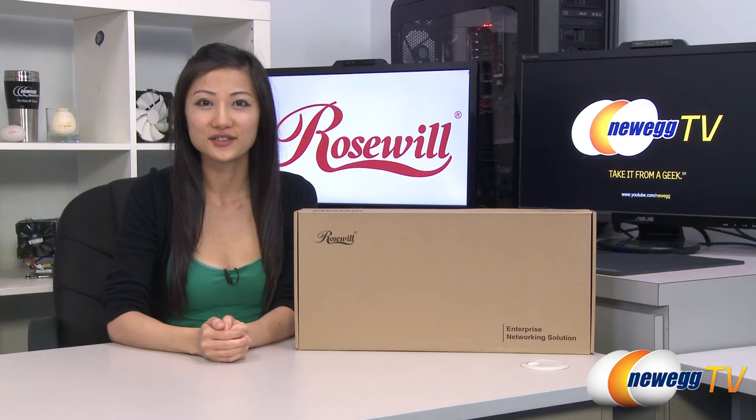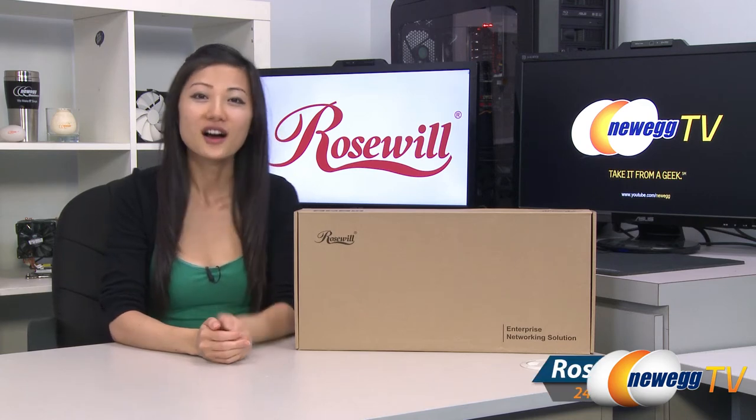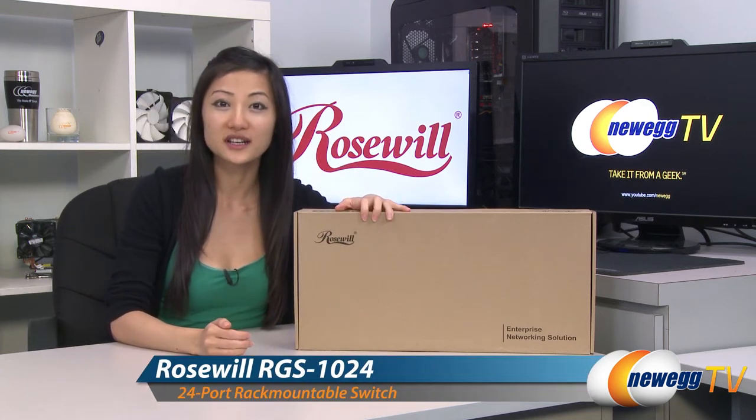Hey guys, Joanne here with Newegg TV. I'm here to do a product tour on this Roseworld 24-port gigabit switch.